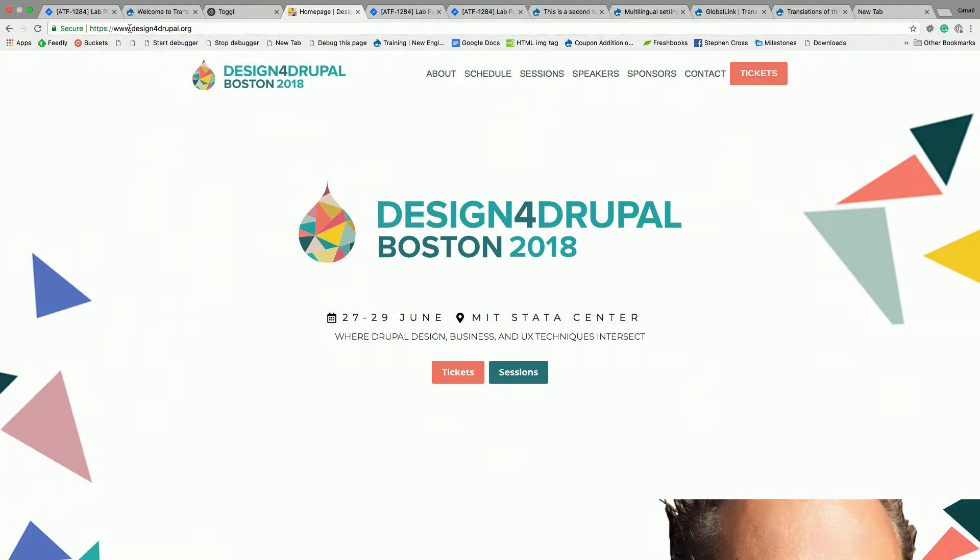I believe pretty strongly in the idea of component theming. We built a product called Mannequin, which is very similar to Pattern Lab, and we believe strongly that UI components should be built separately from the rest of the site. Something like Pattern Lab or Mannequin enables that separation of concerns, which really leads to a strong front end being able to coexist with a strong back end — two separate teams working on it — enabling a much better workflow.